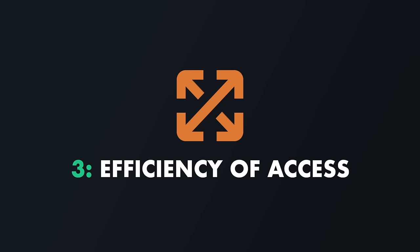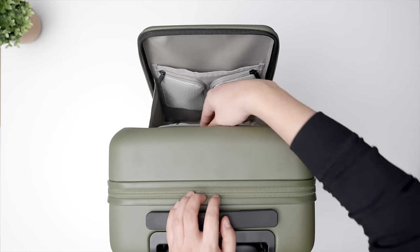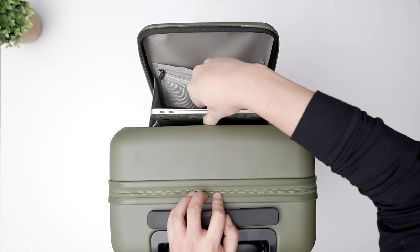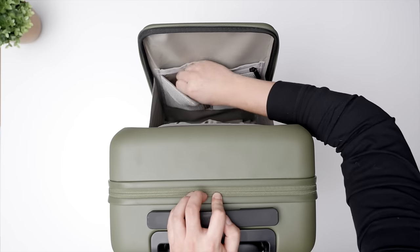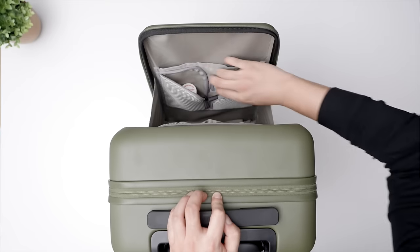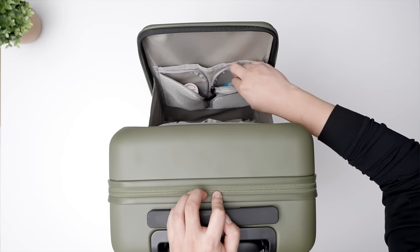This plays naturally into Category 3: efficiency of access. This front compartment is so handy since most of us need to access something frequently — whether it's obvious like a computer while waiting for boarding, or smaller as-needed items like medication or lip balm. Having dedicated zippered storage for these items is truly night and day compared to unzipping the full horseshoe zipper, opening a clamshell, and going digging.